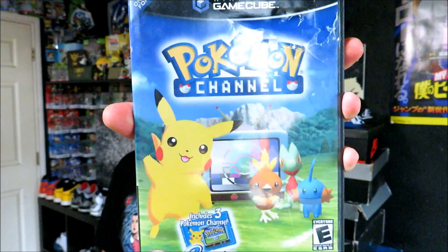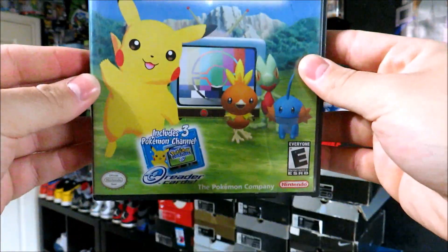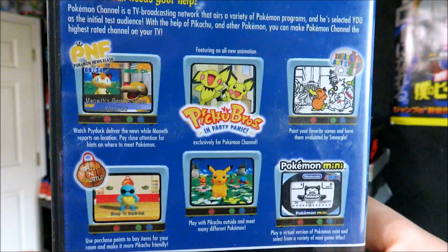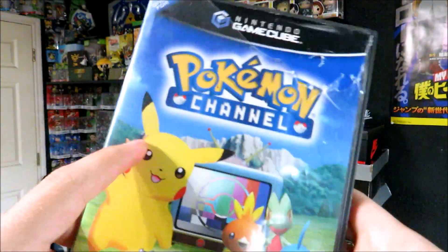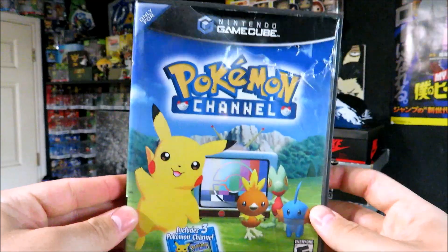For only a dollar we got a copy of Pokemon Channel on the Nintendo GameCube. A lot of people are not really a big fan of this game, but I remember having a lot of fun with it. No manual, and I do have this already, but for a dollar I don't have it with the case — I just have a loose copy. So for a dollar I went ahead and grabbed this to get the case.